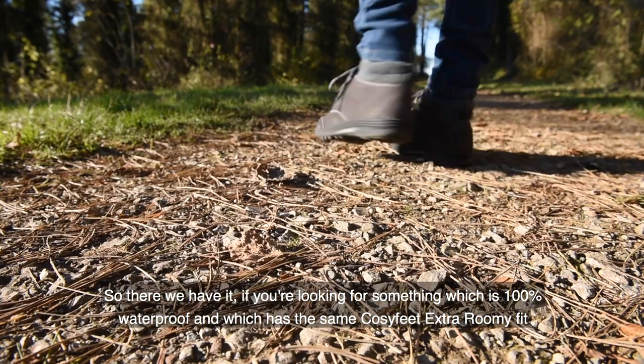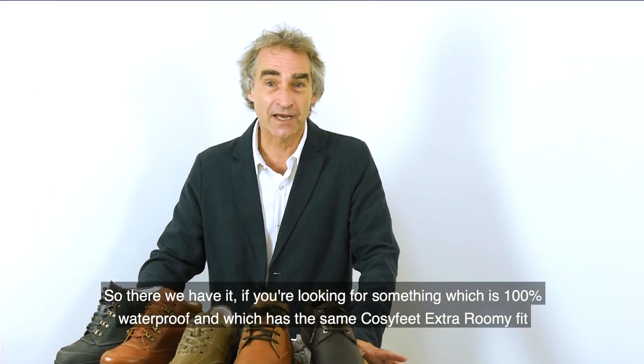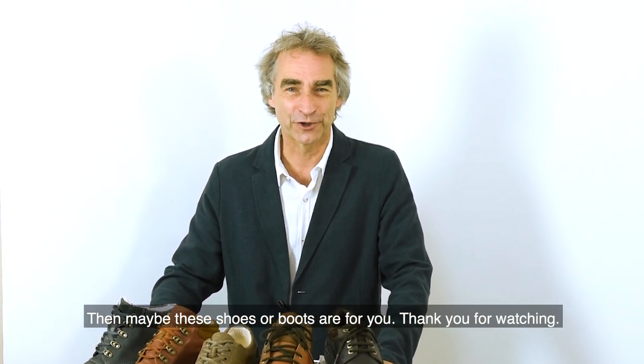So there we have it. If you're looking for something which is 100% waterproof and which has the same cosy, extra roomy fit, then maybe these shoes or boots are for you. Thank you for watching.